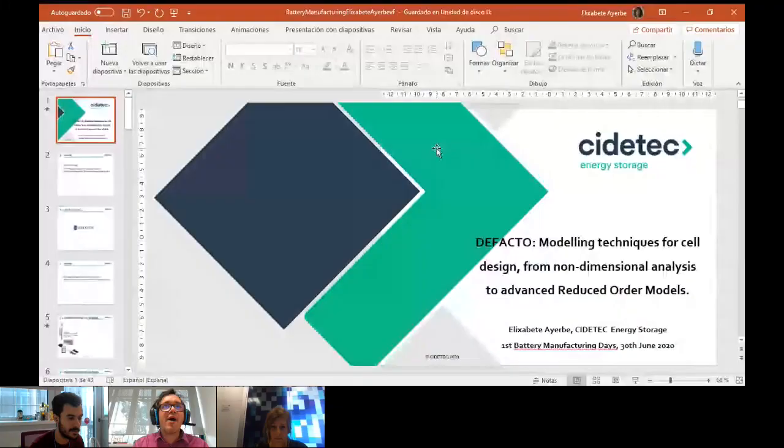I'm very glad to welcome Elixabete Ayerbe from CDETEC Energy Storage. Thank you very much, Elixabete, for having accepted the invitation to speak today. With Elixabete, we are having a very nice collaboration in the topic of manufacturing modeling. She's doing a European project called De Facto, with a similar scope to the ARTISTIC project. I think she's going to share very nice things around the topic of manufacturing, modeling, and so on today. Please go ahead and show your screen.